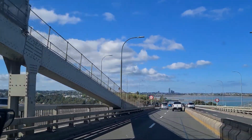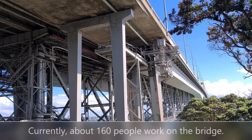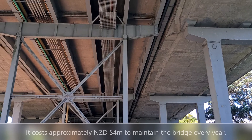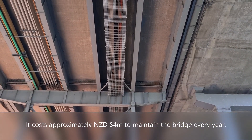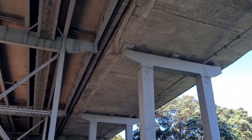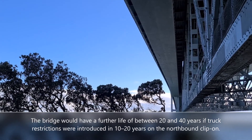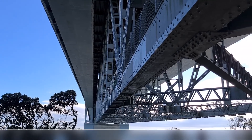New Zealand Transport Agency is the authority responsible for looking after the bridge. Currently, about 160 people work on the bridge and it costs approximately $4 million New Zealand dollars to maintain it every year. The bridge would have a further life of between 20 and 40 years if truck restrictions were introduced in 10 to 20 years on the northbound clip-on.